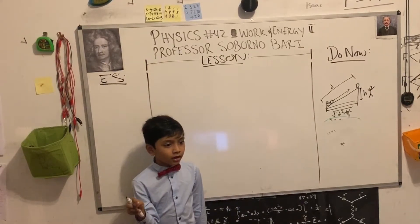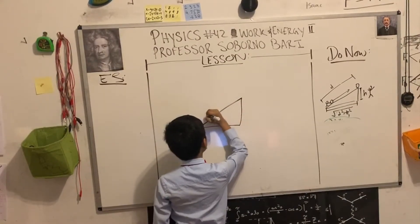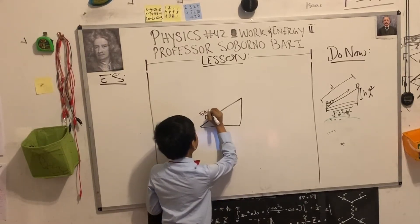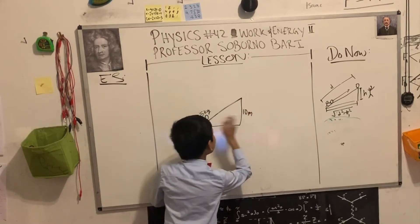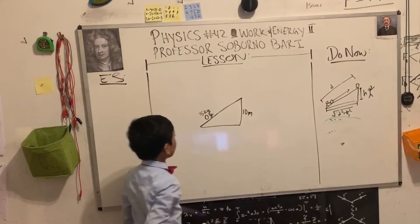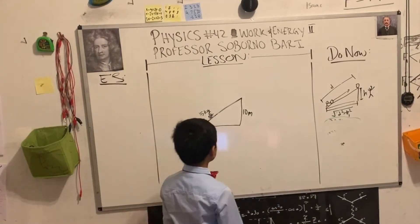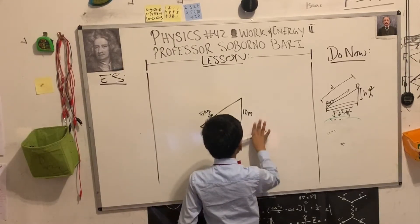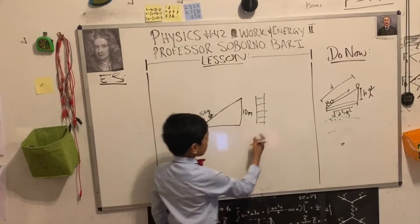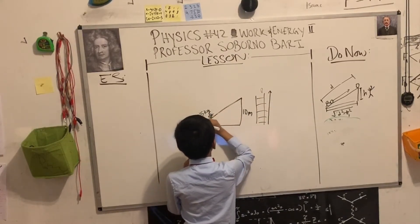For the lesson, I'm going to use a problem to demonstrate it. A hiker has a backpack and is climbing up a ramp of 10 meters. We'll find how much work the hiker does to climb up the ramp with the backpack, and when climbing up a ladder with the backpack. The backpack is 15 kilograms.